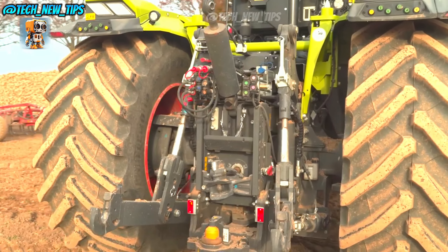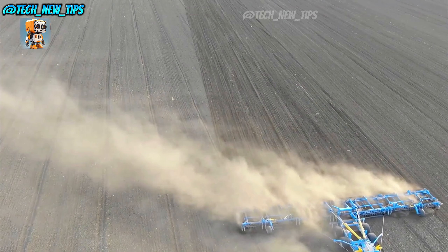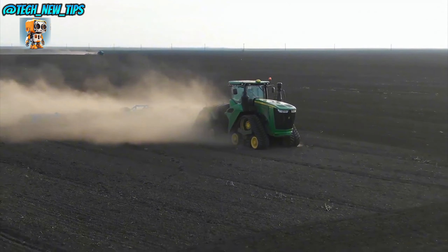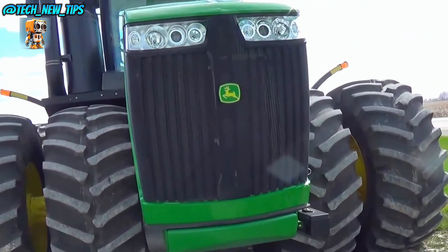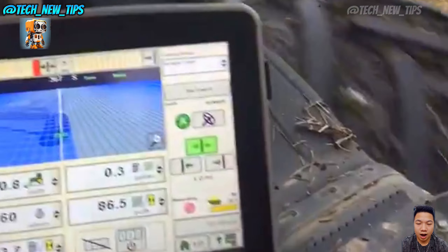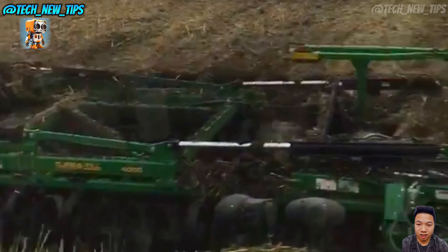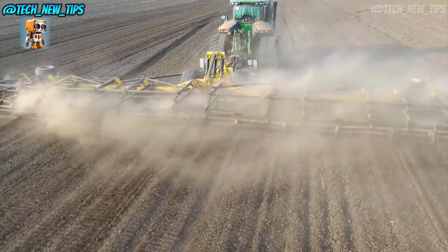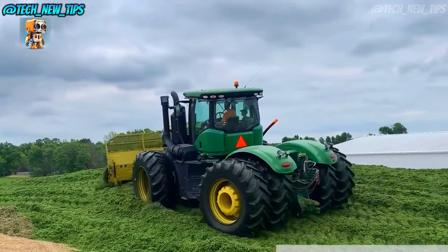The 9560R offers an operator experience that's both comfortable and tech-savvy. The cab is spacious and equipped with John Deere's Command Center display. This feature allows farmers to manage everything from fuel efficiency to soil mapping right at their fingertips. It's farming made smarter and simpler.